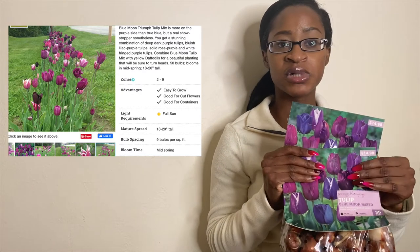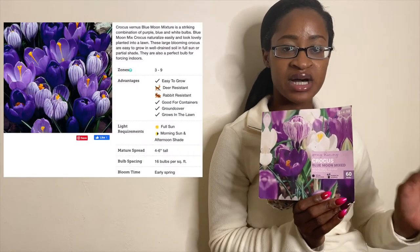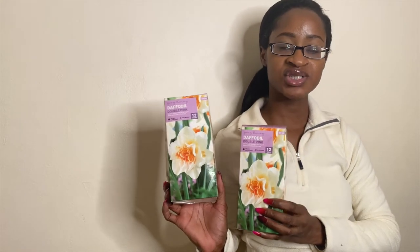I think the back area will be mostly dark, cool colors, and then the front will be the warm colors. I picked up two sets of Blue Moon Mix Crocus also — this is 60 — so this will go in the back area to complement the cool tones. I also picked up some daffodils called Double Pink. It has a ruffled orange center and white petals. I picked up two packs, 24 of them. I'll be adding this in a special area because I really love the texture and how it looks.